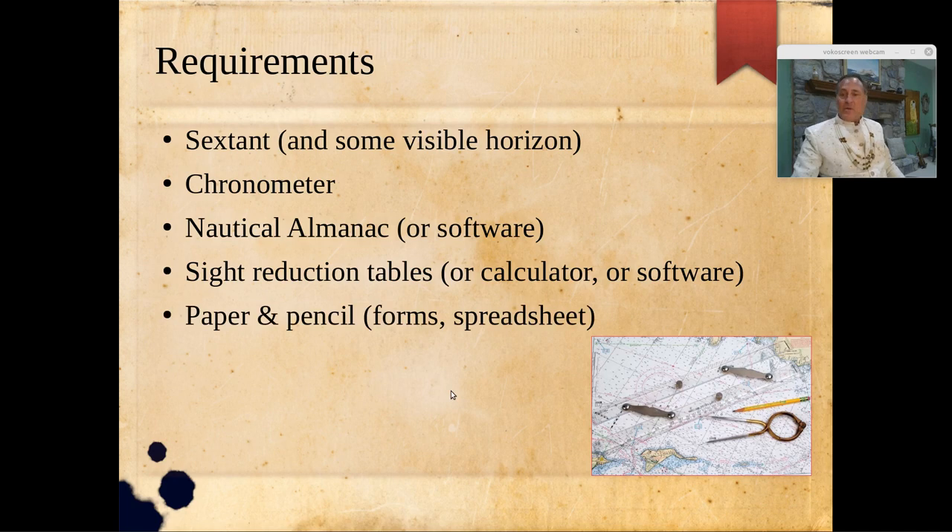You'll also need paper and pencil if you're not using software or spreadsheets, and of course you need a chart to place yourself once you get the answers. The answers come in the form of lines — a line drawn at a certain angle from your compass rose, transferred to your assumed position on the chart. A second line is drawn perpendicular to the first, either toward or away from the sun, representing a distance. That final line is your line of position.